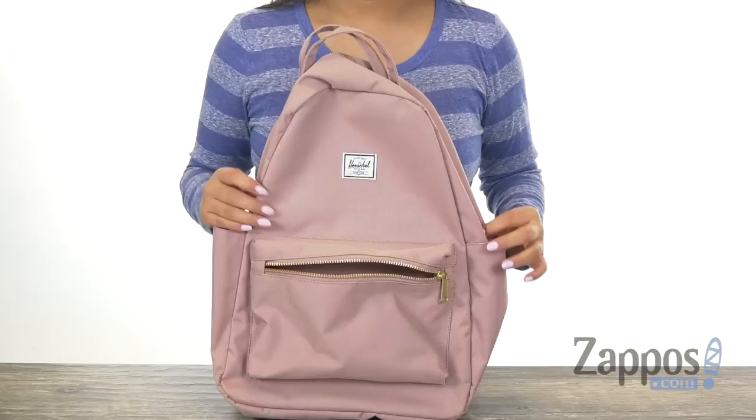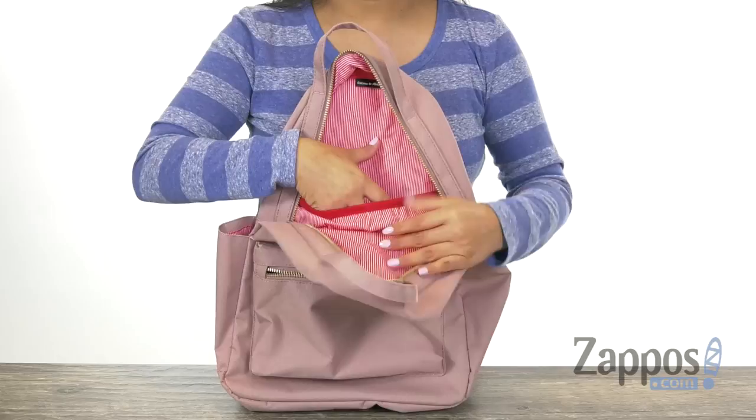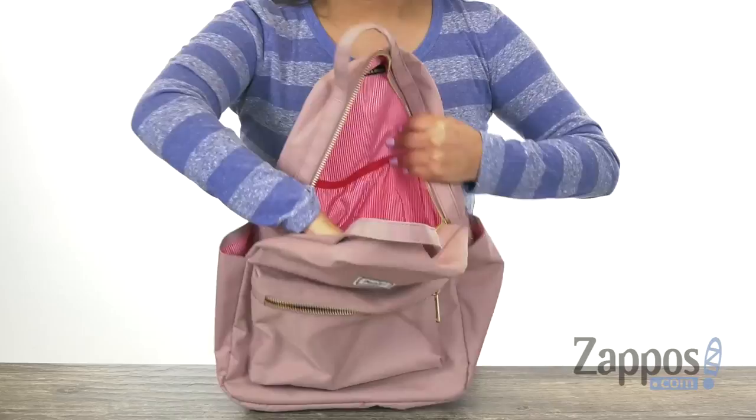You can carry that in there as well. Now the main compartment does open up with a top zip closure. Inside it offers this beautiful striped lining with a back wall slit pocket that fits up to a 13-inch laptop. You can also place a tablet in here. The interior is very roomy and great for all of your essentials.